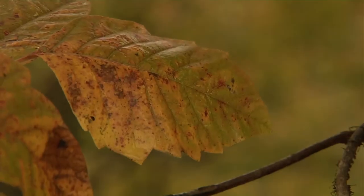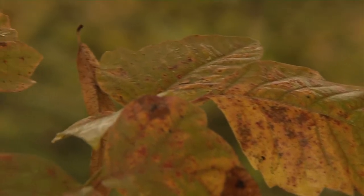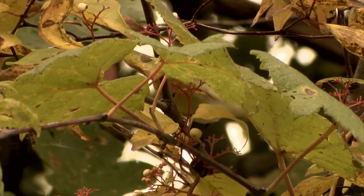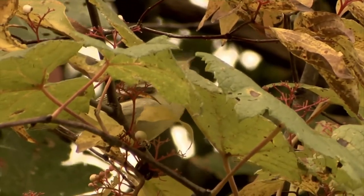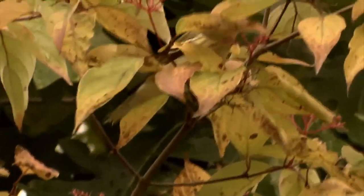Those who think time is an illusion haven't observed nature in the change of season. As the leaves begin to turn, birds are on the move. Eating takes on a new urgency — in fact, it's a full-time occupation. It's time to build fat stores for journeys even farther south.